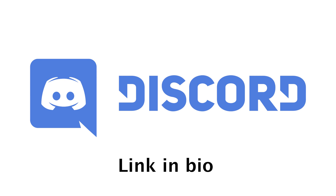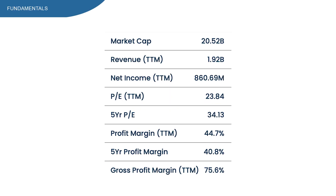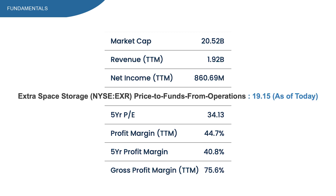EXR is a $20.5 billion market cap company. The PE ratio isn't a fair metric to use with REITs, so I'll be using the price to FFO instead. Right now it's sitting at 19.15, which is a bit on the high side. Later in this video I'll show you my price target for EXR, because price to FFO is only telling a small part of the full story here.